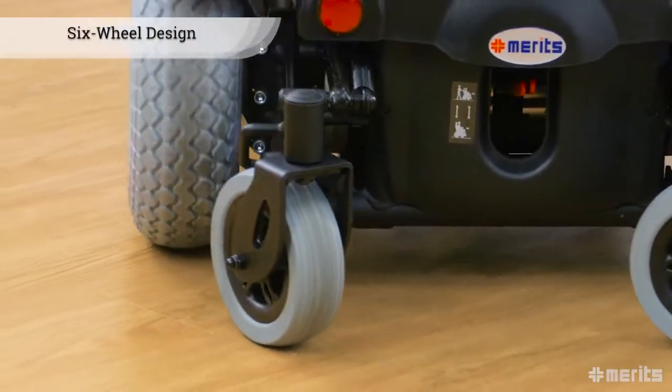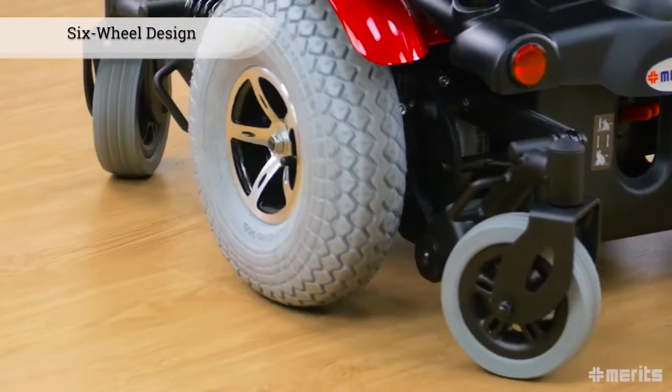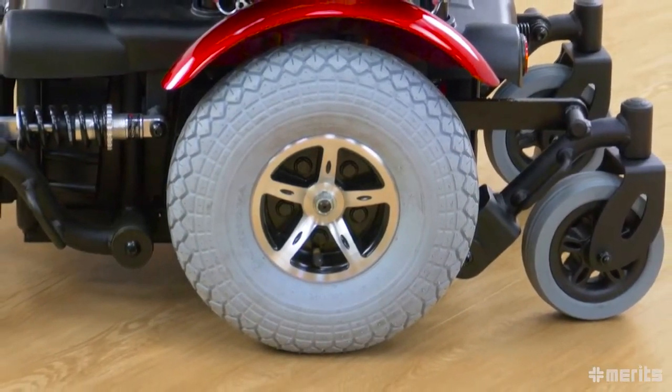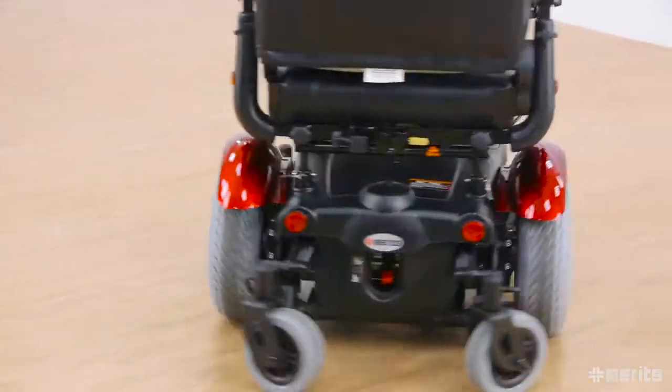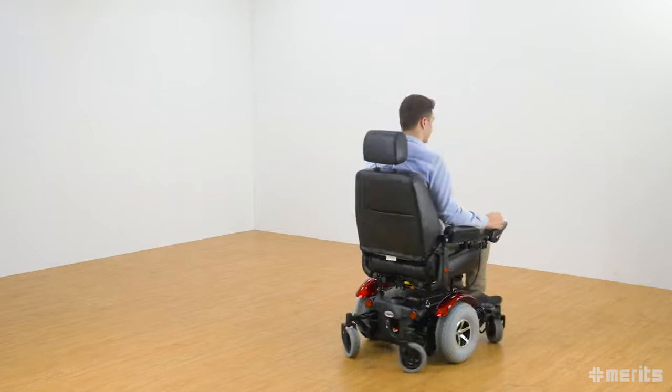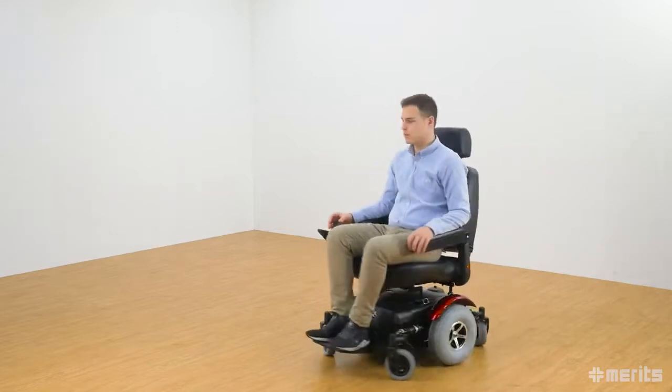The P327 features a true six-wheel design which offers numerous advantages. The mid-wheel drive system provides outstanding manoeuvrability in tight and compact spaces while maintaining a low centre of gravity, which provides a smooth and stable ride both indoors and outdoors.